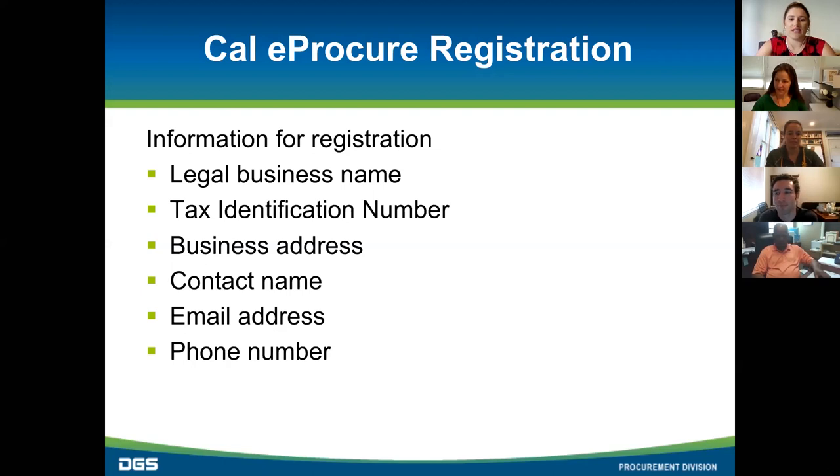Matt and I also want to extend a thank you to Caltrans and CPM Logistics for making this webinar happen. This webinar is being recorded and you'll get the link within a few days. Alright Matt, let's get certified.